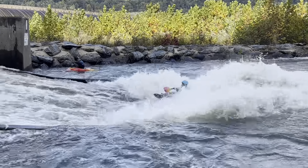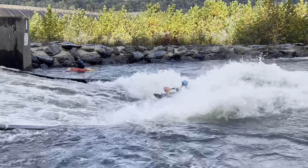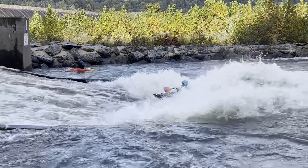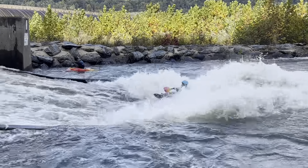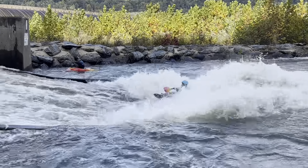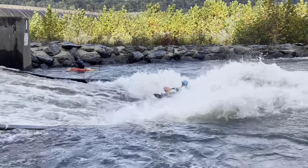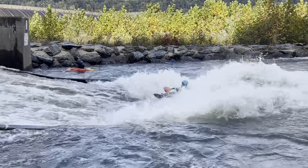Alright, this is written in Greek and I don't understand it, so — starting off with Suzanne, come on up, we got third place, followed by Jasmine, and then Catherine in first place. Women's intermediate is going to be Hannah in third, Christine in second, and Jen in first.